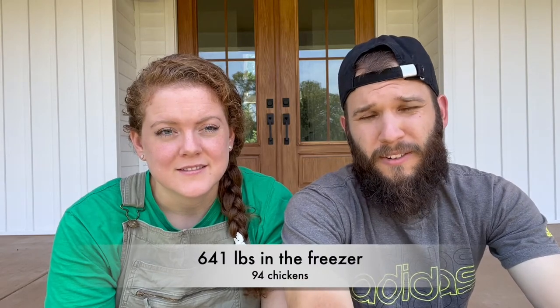Our total chickens that we butchered were 94 chickens. Total weight was 641 pounds, and that gives you an average poundage of about 6.8 pounds. So they were pretty large birds compared to the ones we've heard other people raising. We did hold them for an additional week, so they were about nine weeks old, which is a week longer than some people hold them. That definitely added some weight.